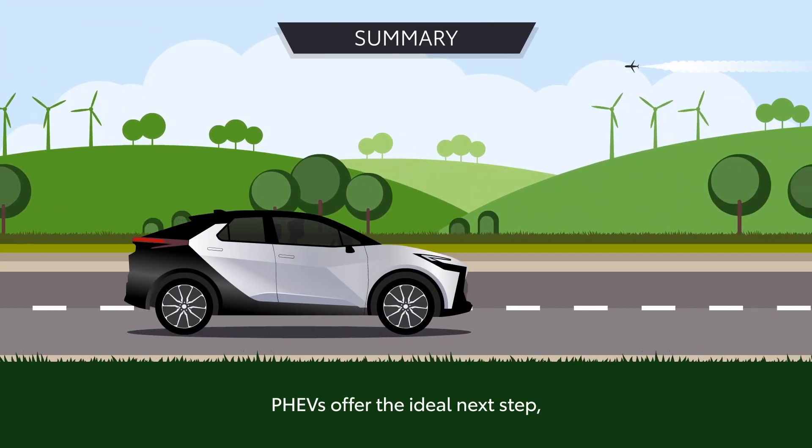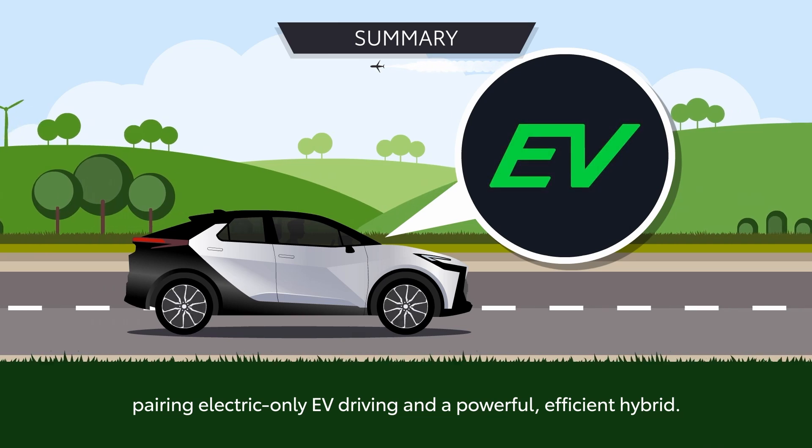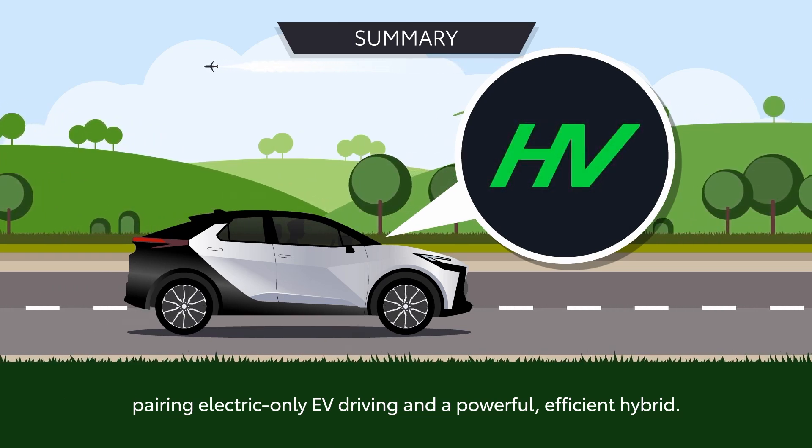PHEVs offer the ideal next step, pairing electric-only EV driving and a powerful, efficient hybrid.